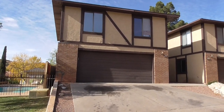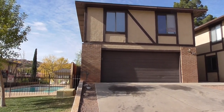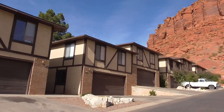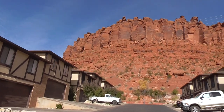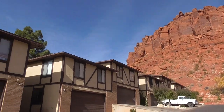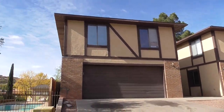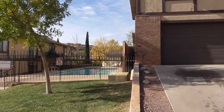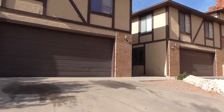Hey, I'm here at 695 North 500 West, unit number 20 in St. George, Utah. You can see that this place is right up against these nice red rocks, it's got a really good view, also a pool right next to the unit. It's hard to see but from the second story — we'll go up there in a little bit — you can see it a lot better.